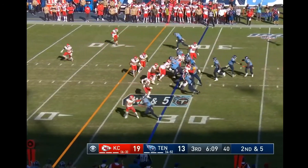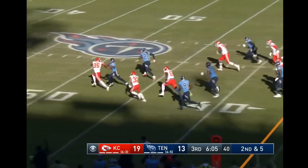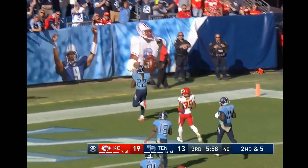Game 19, second and five. Henry steps through a tackle and he's taking it all the way — Jason Andrews can't bring him down, he won't get down — touchdown Tennessee!